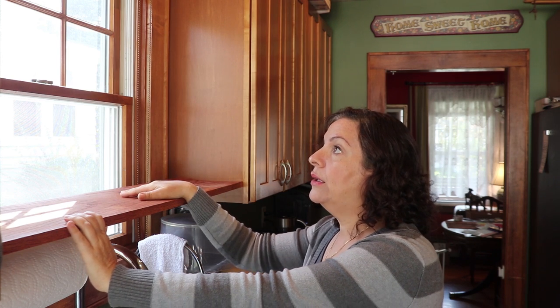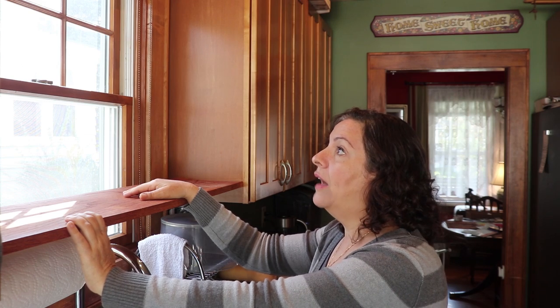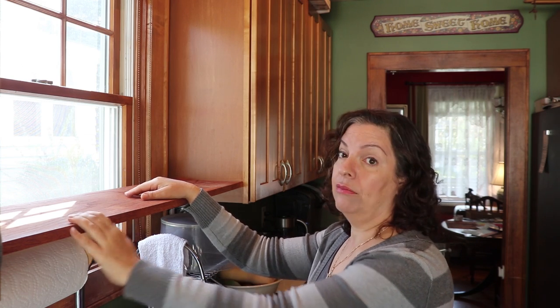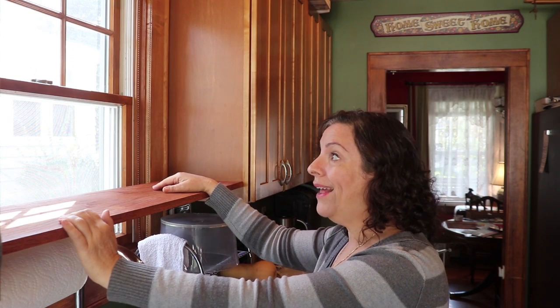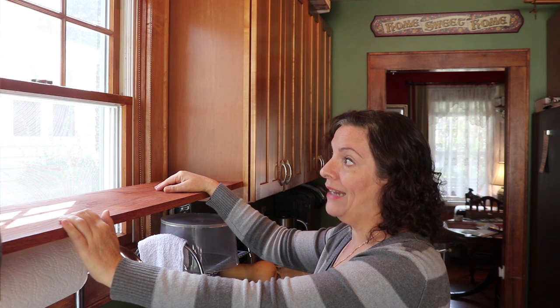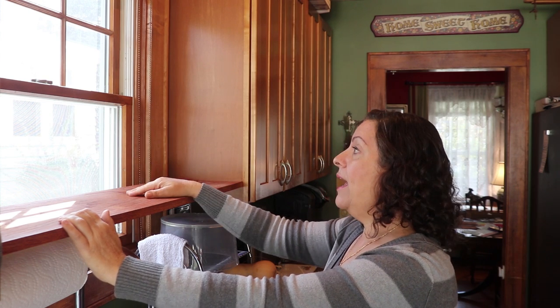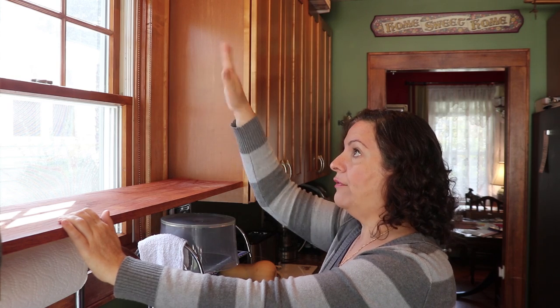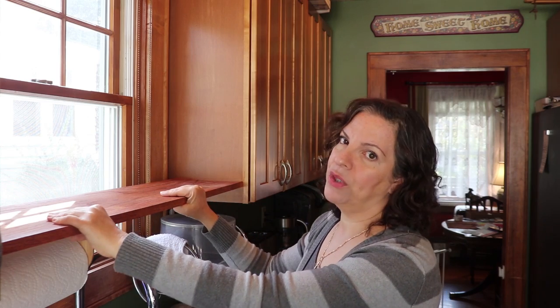My biggest issue right now is that since we installed this shelf I haven't been able to get the window to tilt to wash it, so the window is really filthy on the outside and moderately filthy on the inside. What I'm going to do before I install anything is get the ladder - it's a nice day - and do all my windows, at least the outside, the screens, and the windows. Then I'll install the shelves, clean my Corningware, and we'll play with it.